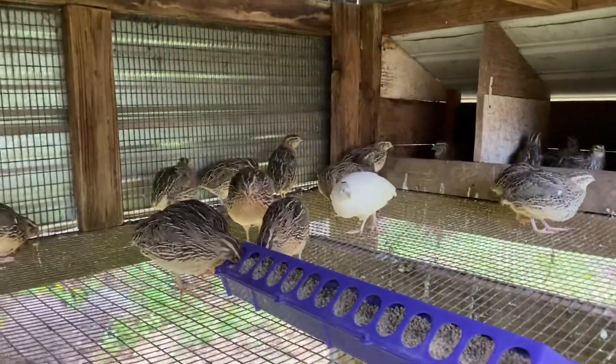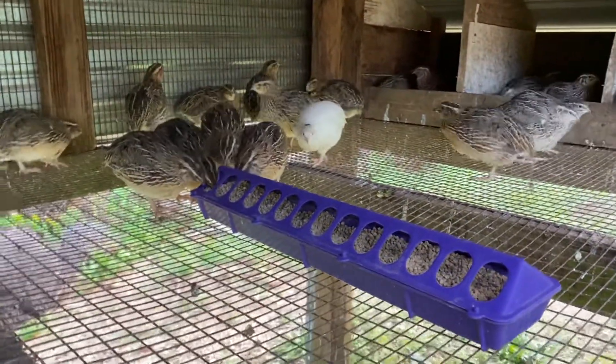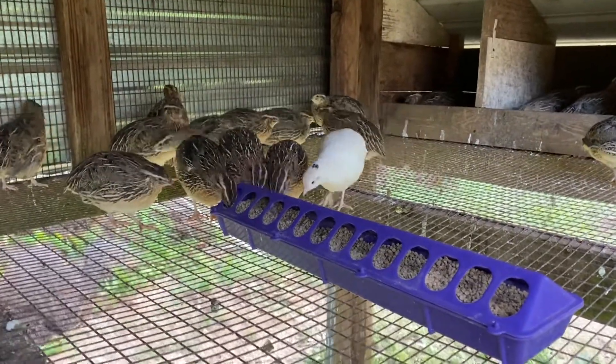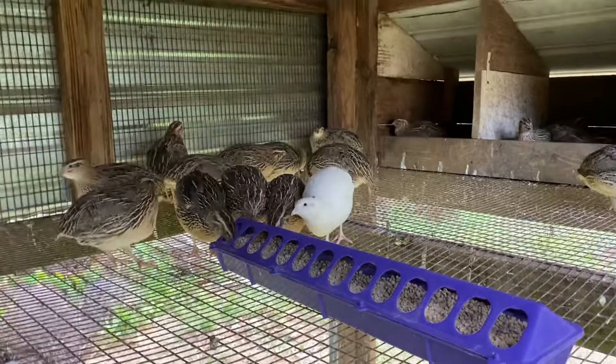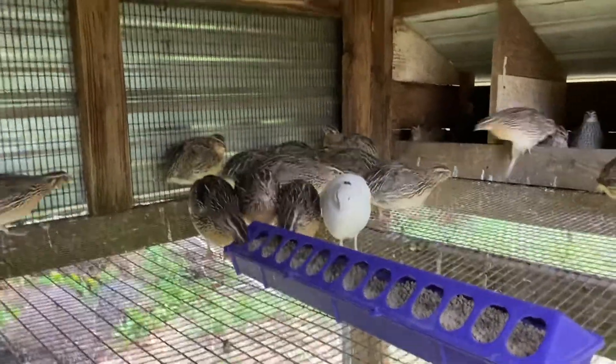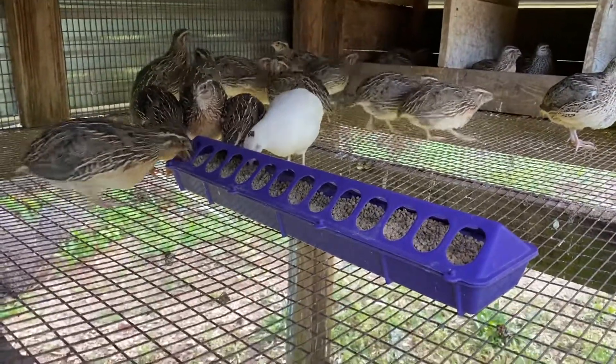They cannot eat this right here — that's too big for them, they're so little. I would also recommend a quail waterer with a very narrow lip on it where they won't drown. They make quail waterers — it's just like a chicken waterer but very narrow around the edge. Otherwise, it's not been any different than raising chickens.